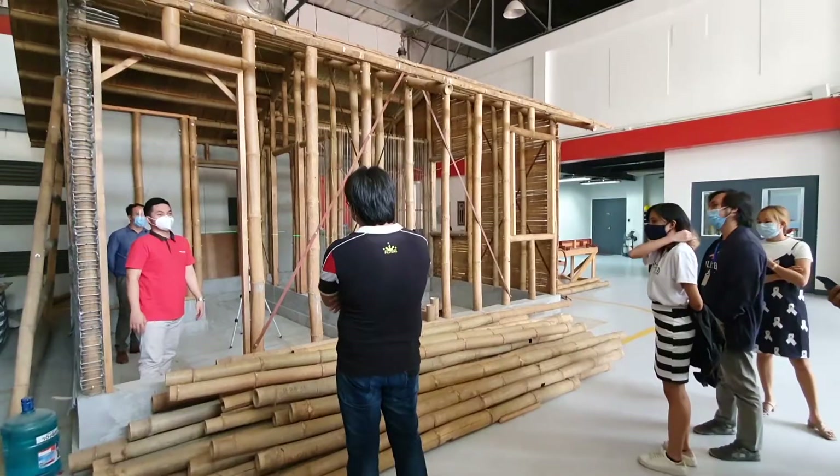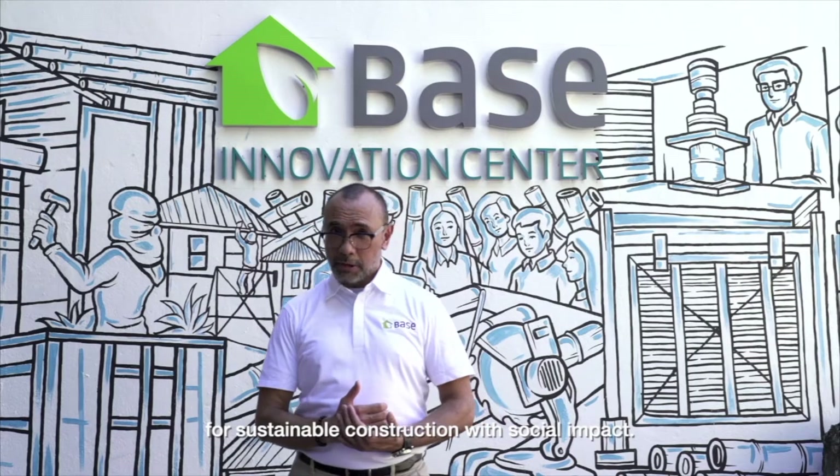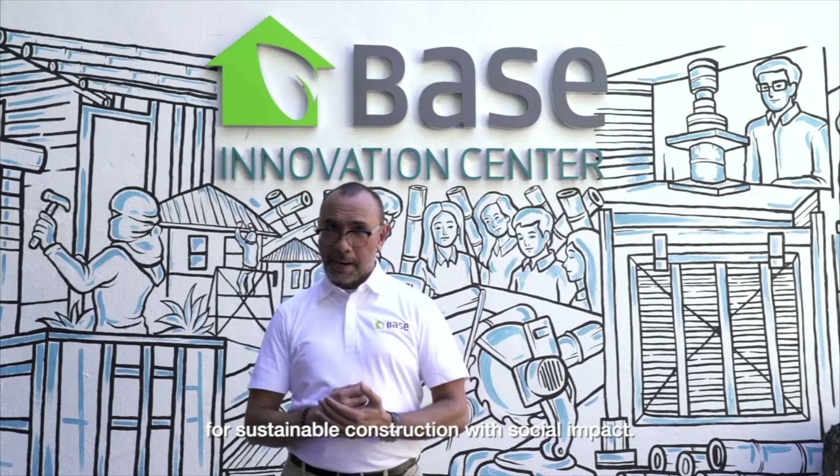It will provide us with the chance to offer testing and research opportunities to other organizations in the affordable housing field who want to improve their own products and technologies. The Bayes Innovation Center, or BIC as we call it, is a scientific, creative, and industrial space that puts you alongside local and international researchers and specialists working on alternative green building materials for sustainable construction with social impact.